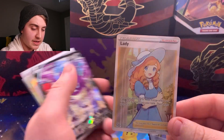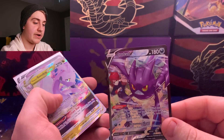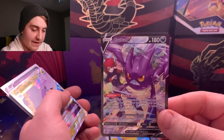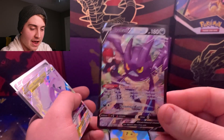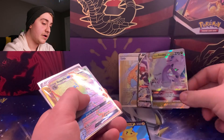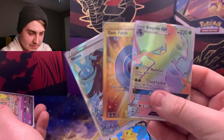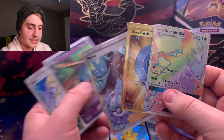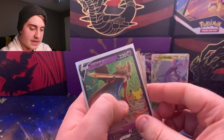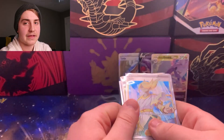So overall, a lot of cool cards today. The highlights: Surfing Pikachu, the Lady full art which I needed for the Lost Origin set, Crobat V full art trainer gallery which I've never actually pulled before, Goodra V-Star, and the singles I picked up in trade — Sceptile GX, Dark Patch, Nessa, the Zacian V from the mystery bag, and the Volo full art. That's been it guys, I hope you enjoyed this video — stay tuned for the next one, peace!